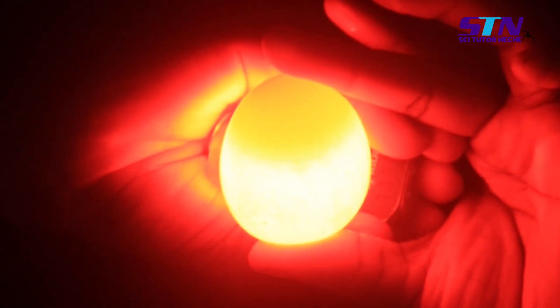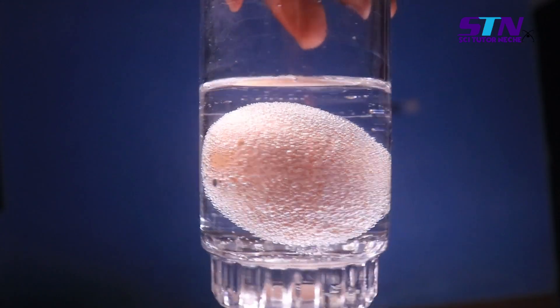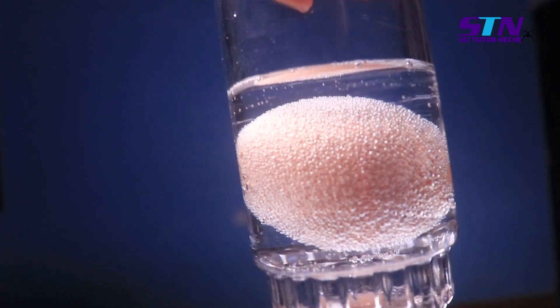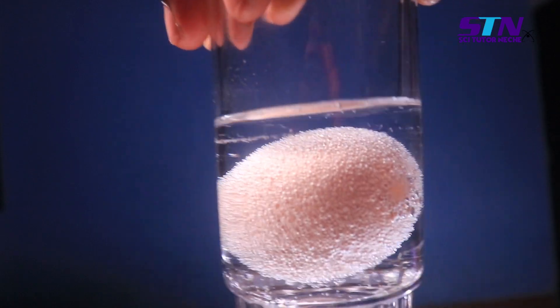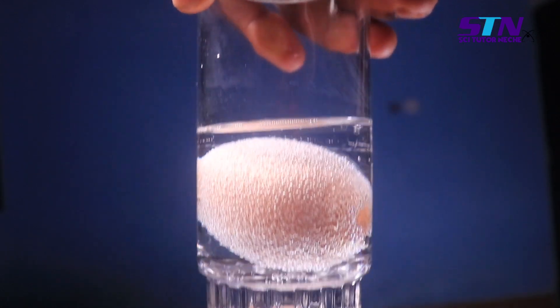You're probably wondering what happened to the egg shell. Vinegar contains acetic acid and egg shell contains calcium carbonate. When you introduce vinegar to an egg, the acetic acid starts reacting with the calcium carbonate in the egg shell.